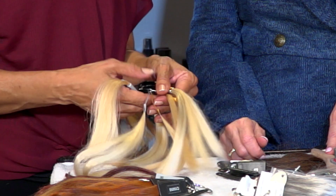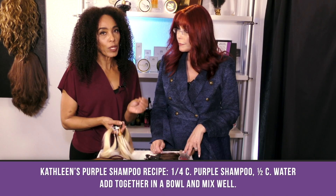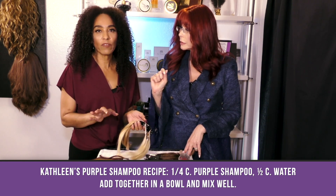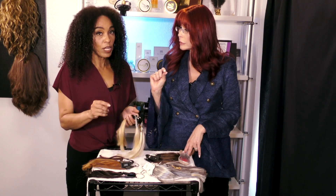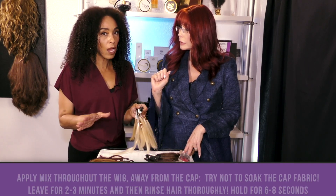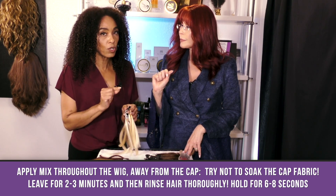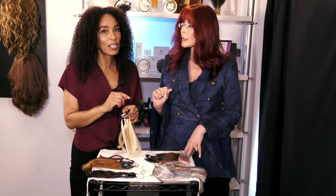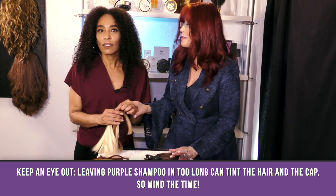When you have the 60 or the 613 and you want to make it a little bit more white, add purple shampoo to a cup of water — not even a quarter-size amount. Mix it in the cup of water, it will dilute and spread throughout the hair, and it will tone it so it's not brassy or golden. It makes it a little more platinum, cooler, and brighter.